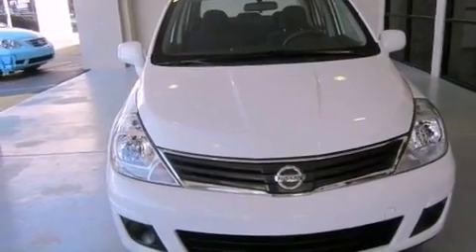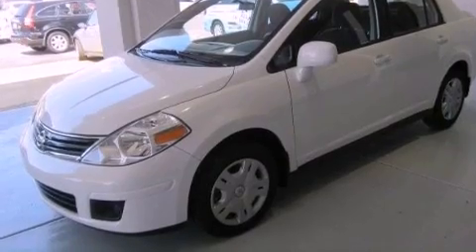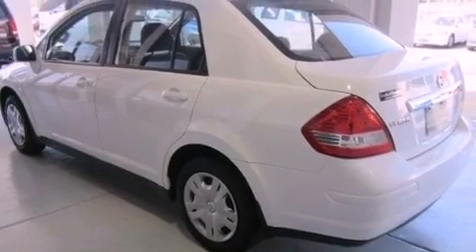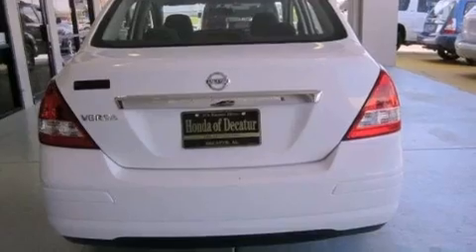A low tire pressure indicator, air conditioning, full power accessories, a CD player, an engine immobilizer theft deterrent system, a passenger side vanity mirror, rear impact crumple zones, multi-reflector halogen headlights, and a rear window defroster.